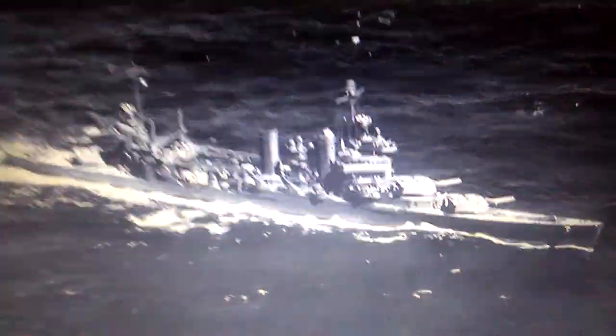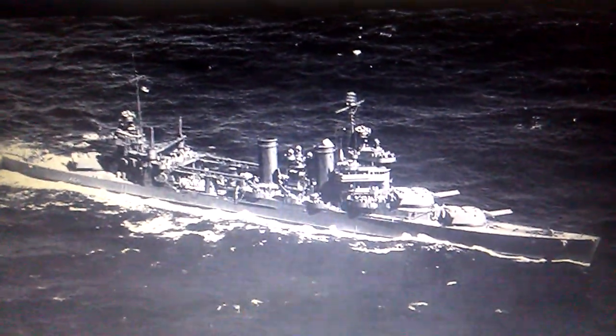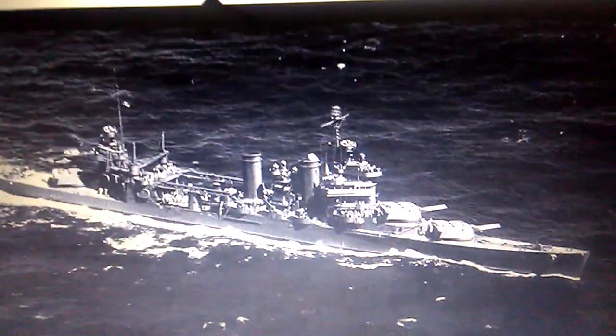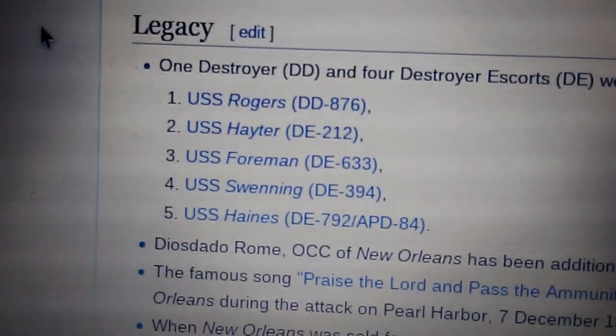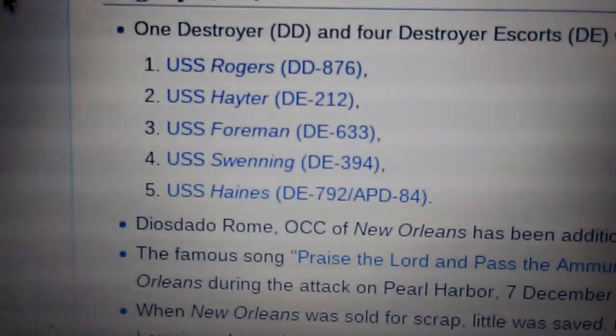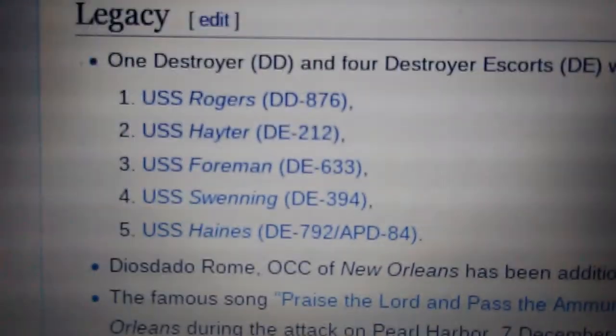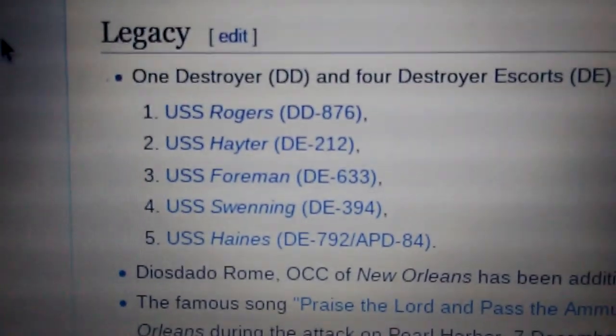The sad ending of the No Boat, the lead ship of the New Orleans class of heavy cruisers — seven of them. However, one destroyer and four destroyer escorts were named after the men that died on New Orleans during the Battle of Tassafaronga. There were names of the men who died.